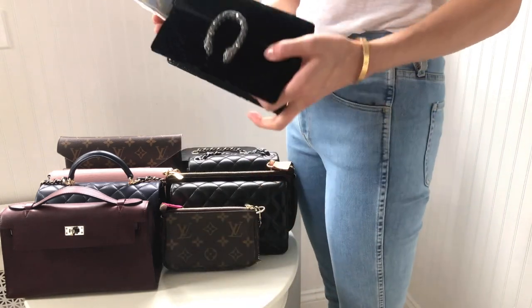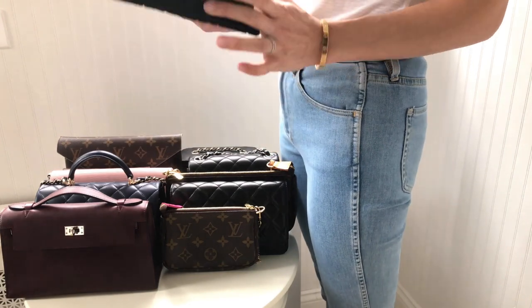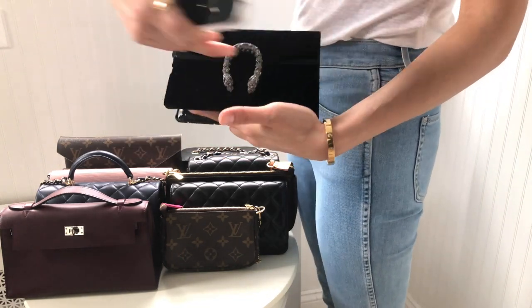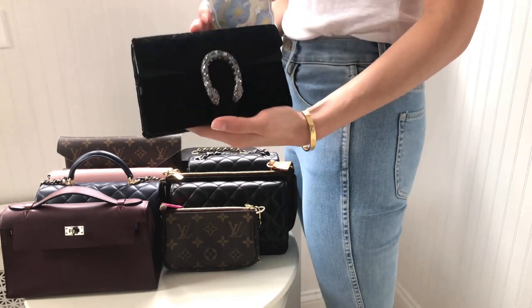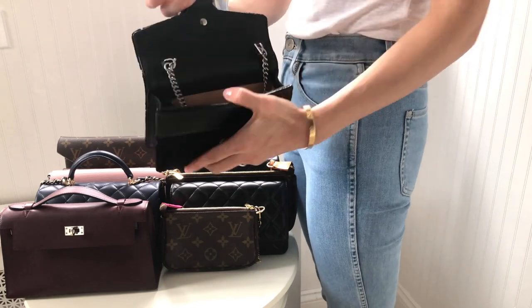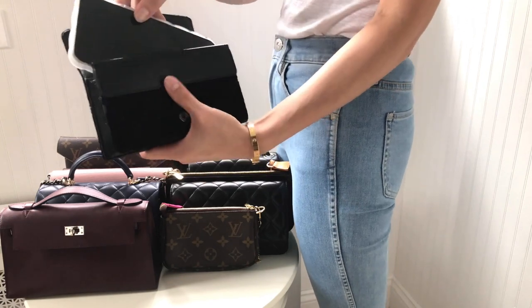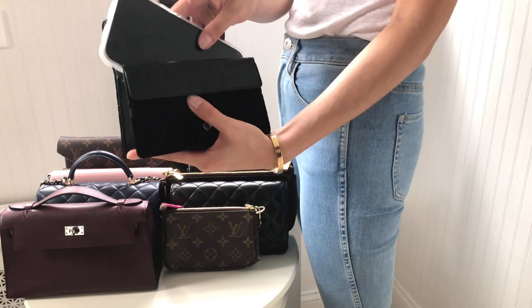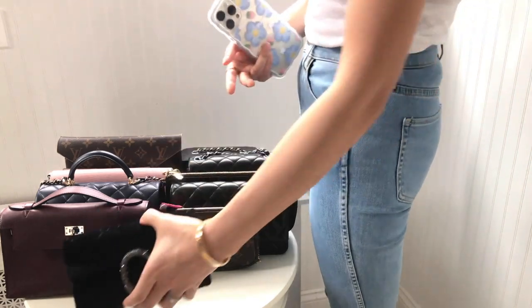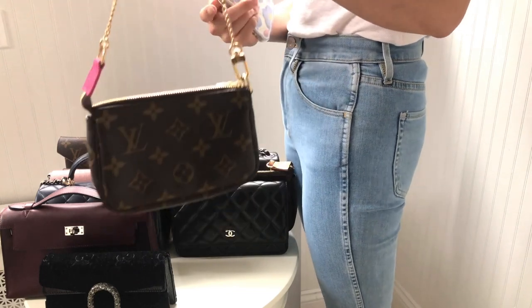First up, starting with the smallest one, which is the Gucci Super Mini Dionysus. It's very cute — some of you adore this bag just as I do. It measures 6.5 inches at its longest on the outside, meaning the interior is going to be even smaller. You can tell just by looking at it that my iPhone wouldn't fit. No worries — I will provide a solution at the end of this video.